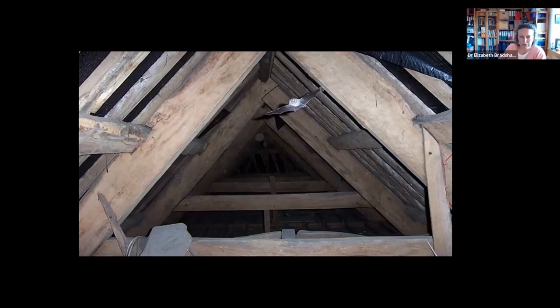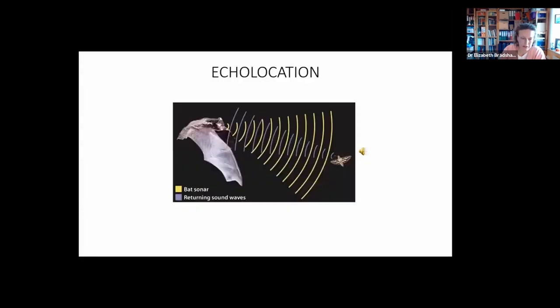The wings are formed from elongated finger bones with a very thin, flexible, and strong wing membrane stretched between them. In addition to powered flight, they're the only terrestrial mammal that can use echolocation. Echolocation is basically high-frequency sound pulses generated by the larynx — the voice box — and emitted through the mouth or nose, allowing bats to build up a sound picture of their surroundings.